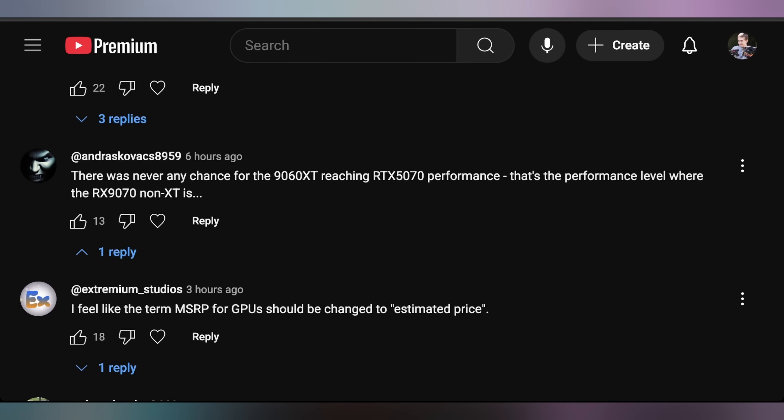My effective Switch 2 price was actually close to what the Switch 2 will allegedly cost after tariffs hit. And doing the math: $550 after a 15% tax rate puts you at $632; even at a 7% tax rate like in Pennsylvania, you're at $588 — very close to $600. I'm not saying that's not bad; I'm just saying that when comparing American prices you have to remember that taxes are excluded and vary state by state. Andras says there was never any chance of the 9060 XT reaching 5070 performance — that's the performance level where the RX 9070 non-XT sits.